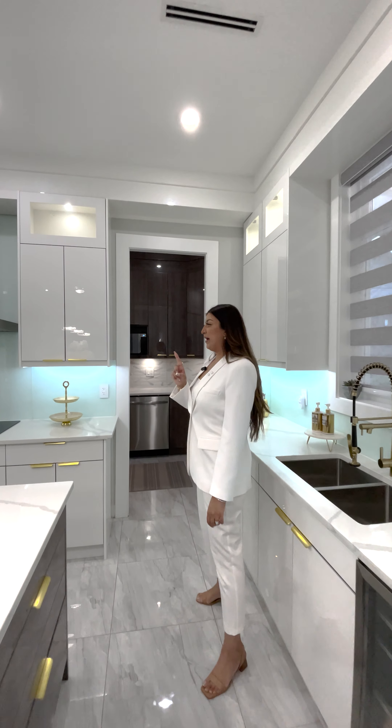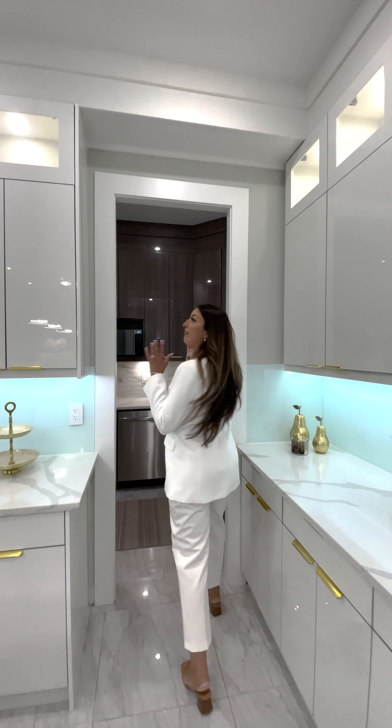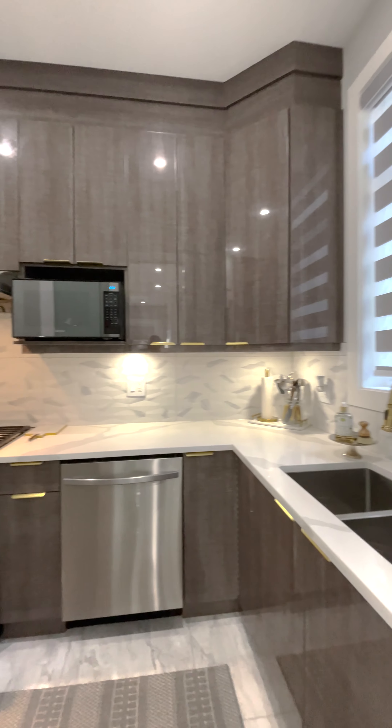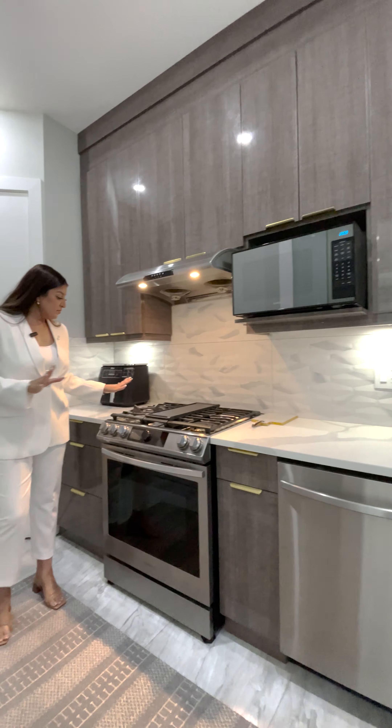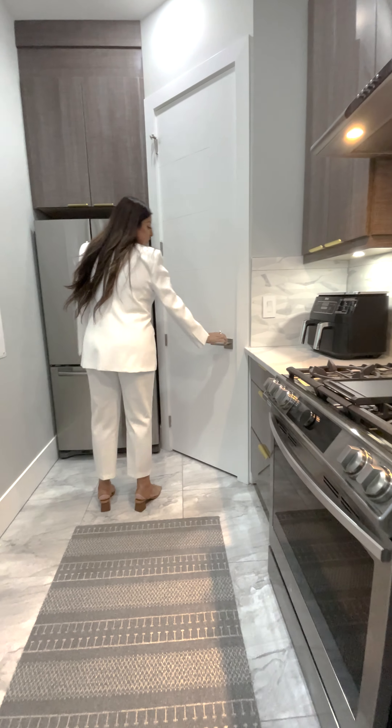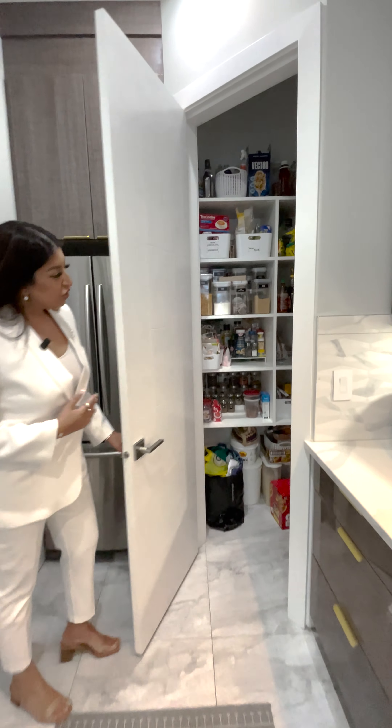A hidden feature you wouldn't expect is when you walk into this fabulous spice kitchen — take a look at this designer-inspired space. They have not spared any detail. You also have your Samsung smart appliances, gas range, full-size fridge, and an amazing pantry for all the storage of your goodies.